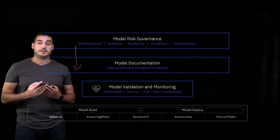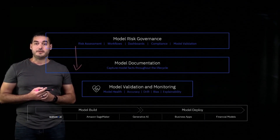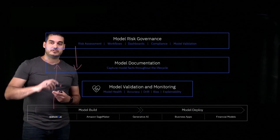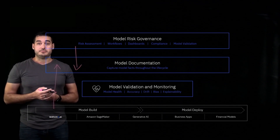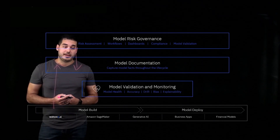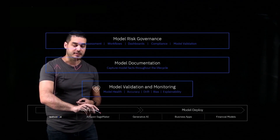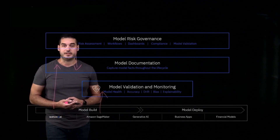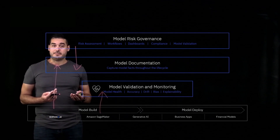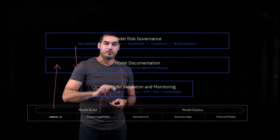The documentation component is closer to the actual model development process where our data scientists are building and training the models. The idea here is to capture all of that information along the way. As our data scientist begins building their model, that development-time metadata flows back to the documentation layer, populating this nutrition label with all of the relevant information being generated by the development process. The evaluation and monitoring tool also captures performance characteristic data like drift, explainability, and bias at development time, and this metadata flows back to further populate the nutrition label with richer information.